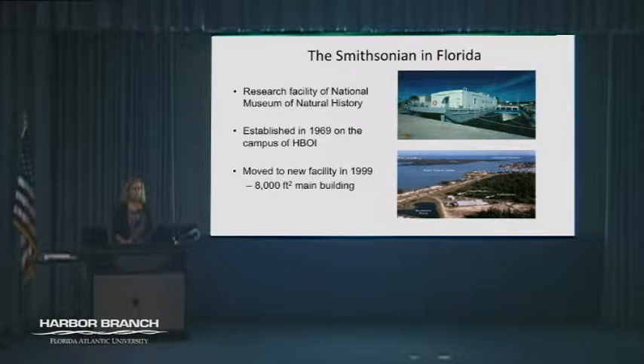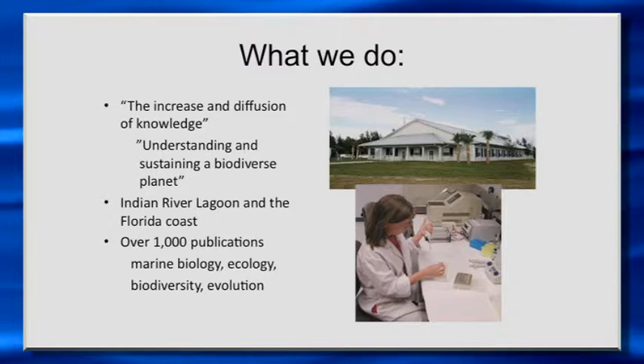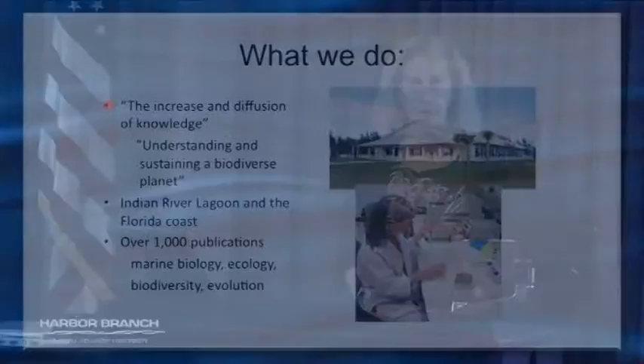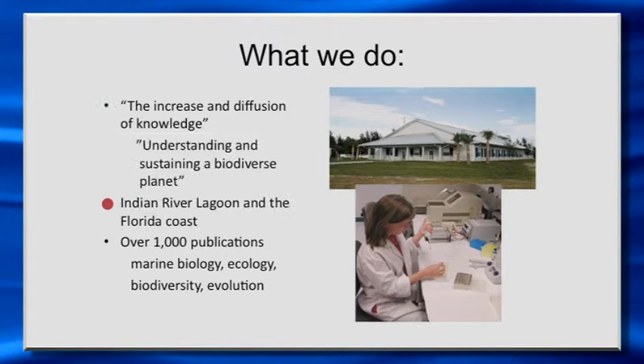The Smithsonian has a very broad mission of the increase and diffusion of knowledge — that was James Smithson's intention when he first gave the donation to start the Smithsonian to Congress. Within the Smithsonian, there are four grand challenges they've laid out, and the one that most of our work falls under is understanding and sustaining a biodiverse planet. We work all around the Indian River Lagoon and the Florida coastline.